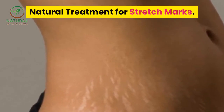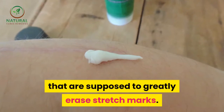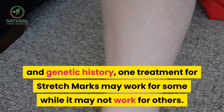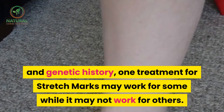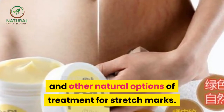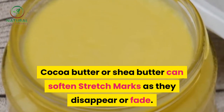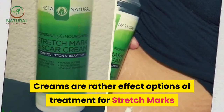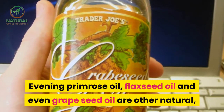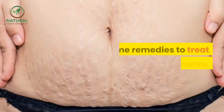Natural treatment for stretch marks. There are creams, lotions, and oils that can be rubbed on the affected areas to greatly reduce stretch marks. Because each person is different with unique body chemistry and genetic history, one treatment may work for some while it may not work for others. Cocoa butter or shea butter can soften stretch marks as they disappear or fade. Evening primrose oil, flaxseed oil, and grape seed oil are other popular natural ways to treat the affected areas.